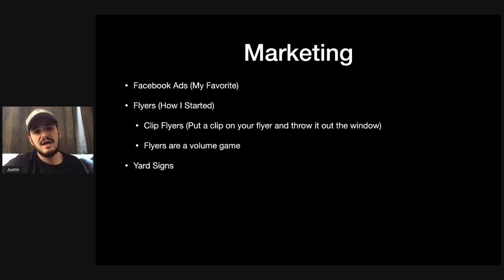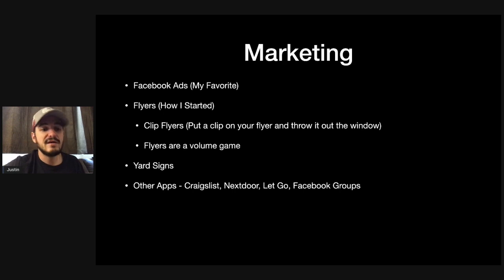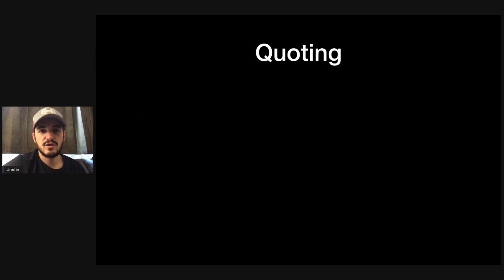Yard signs can be a good way to get more business when you do work in a neighborhood. I've never utilized them too much personally but I know some people who have had success. Other methods include Craigslist, Nextdoor, OfferUp, Facebook groups, door knocking, and word of mouth. If you're just starting out, give all these a try and see what works. I would try all of these first and definitely diversify your marketing strategies.